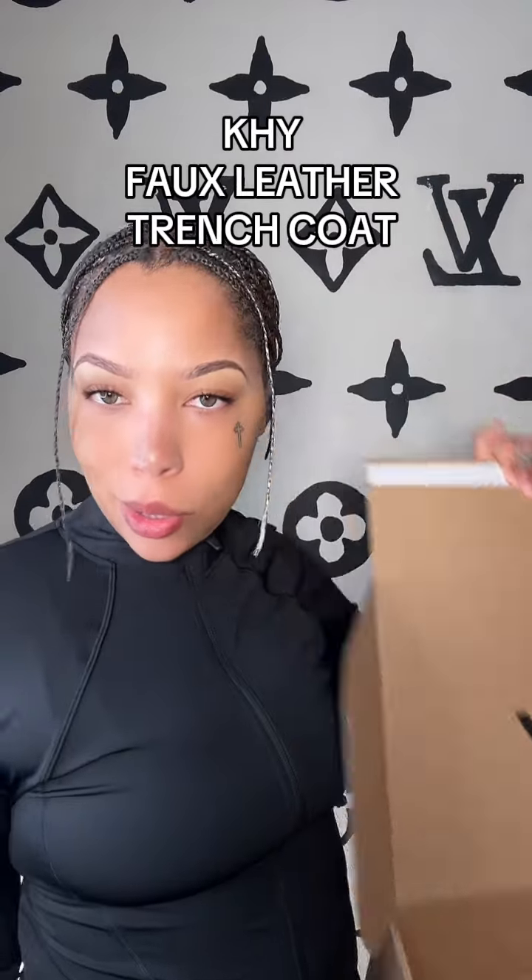I ordered Kylie Jenner's new Khy — let's get into it. I picked up the trench and I got it in a size small. I went for a size small trench because Kylie said she wore a small, so I'm like we can't be bigger than each other, so I got a small too. This is what it looks like when you first take it out.